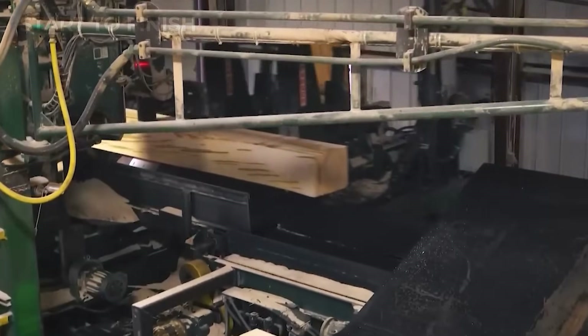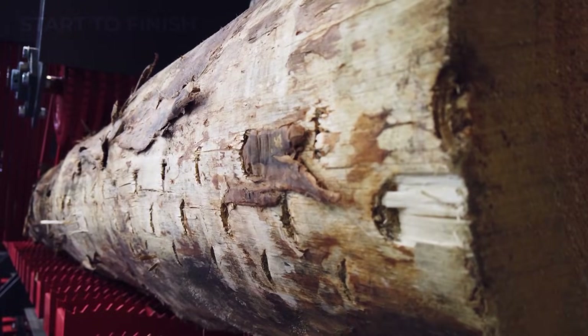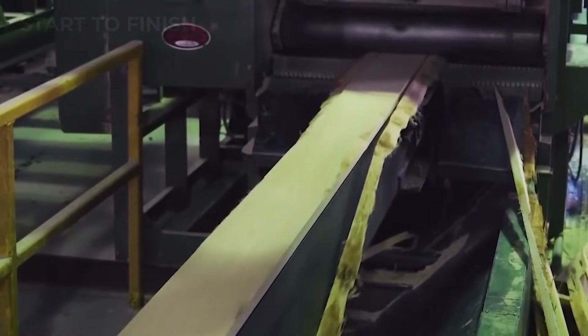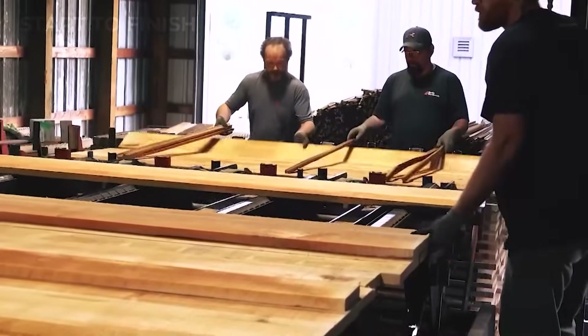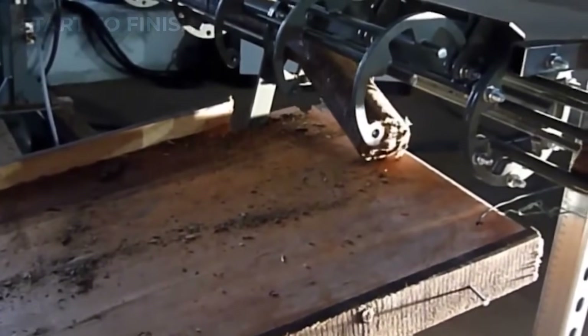Even the orientation of the log is adjusted automatically to ensure maximum yield. Then the power begins. Laser-guided blades and high-speed saw lines slice through the timber with staggering accuracy, producing boards, billets, and ultra-thin veneer sheets measured to the millimeter. Every cut is intentional, every movement synchronized — a blend of brute mechanical force and smart automation.